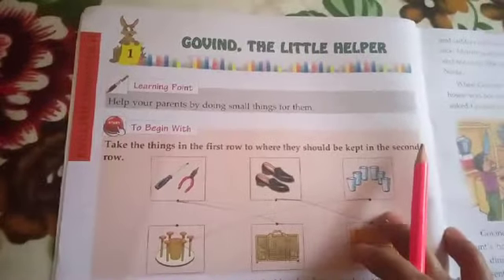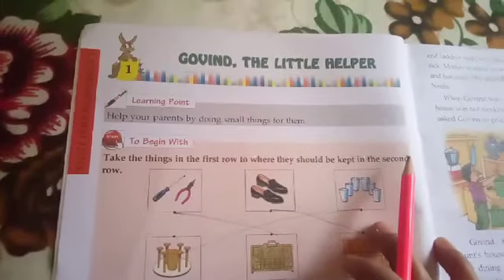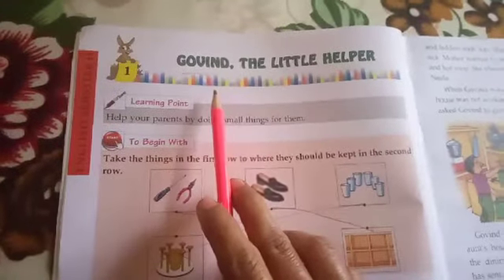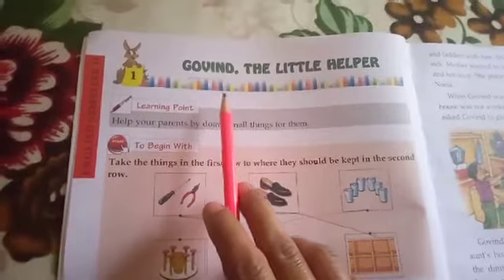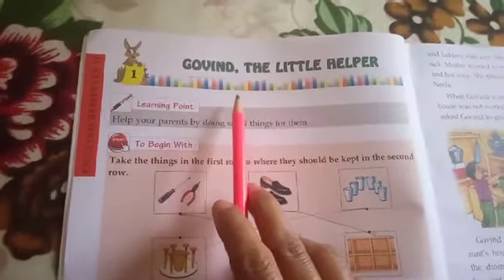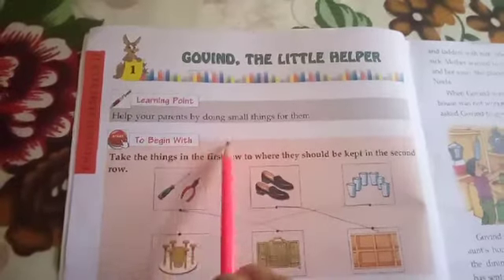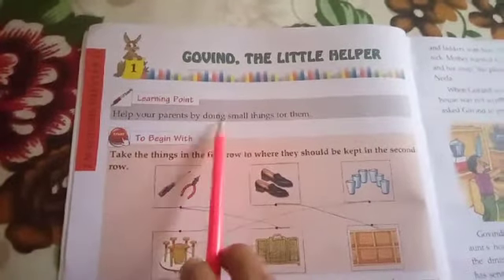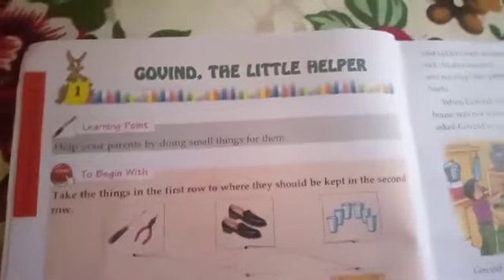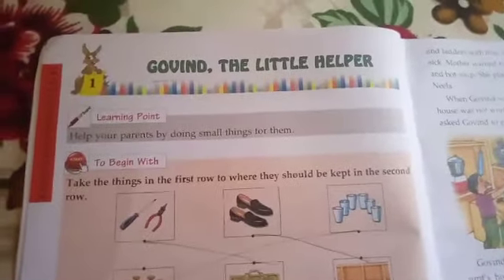The lesson we are going to learn is about a boy whose name is Govind and he is of your age — he is a 6 year old boy. The learning point of this lesson is: help your parents by doing small things for them. Now dear children, tell me, do you help your parents? And how do you help your parents?